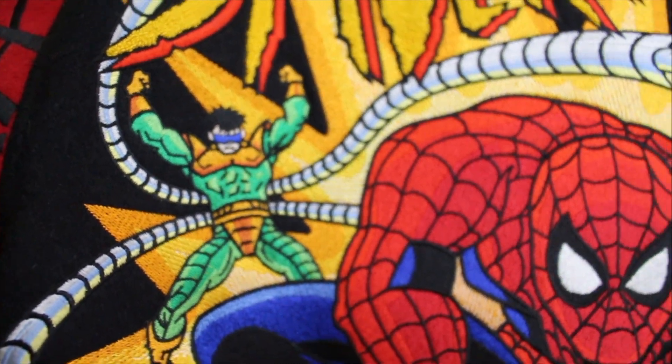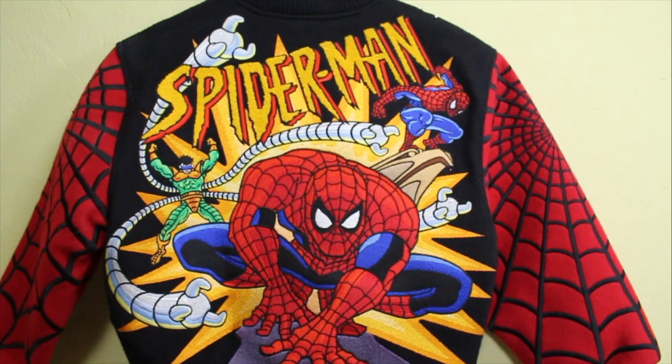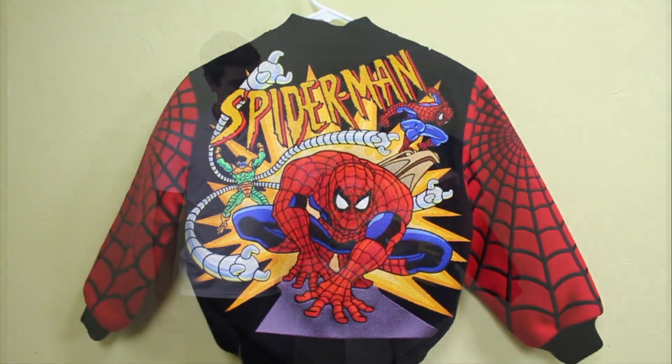It's 100% embroidered — half a million stitches. I remember that the first night that I brought this home, it was late in the evening. And Jesse was sitting on the couch in his pajamas. And he put the jacket on and he fell asleep in the jacket.